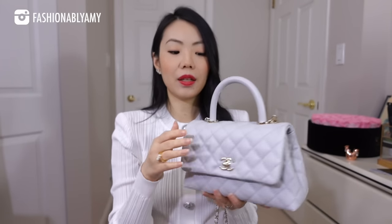The front compartment of the Coco Handle is still relatively easy to access, and the back one is a little trickier but honestly not that bad. I'm a big fan — it really represents summer for me in this beautiful light gray caviar leather with shiny gold hardware. It's just stunning.